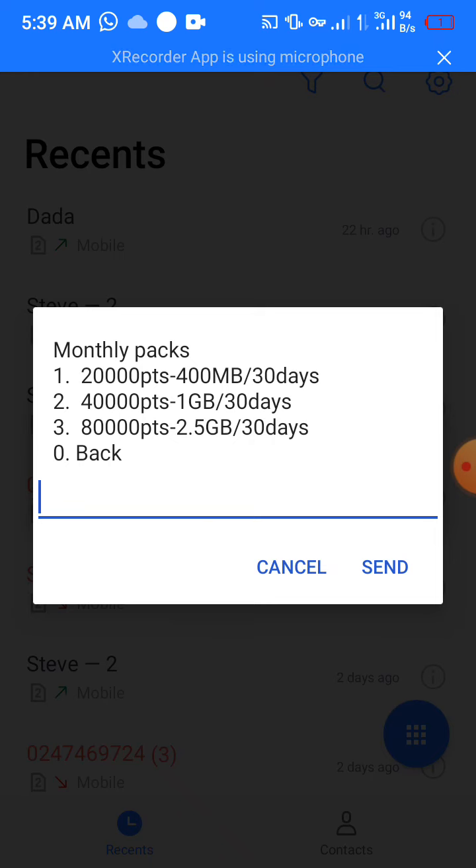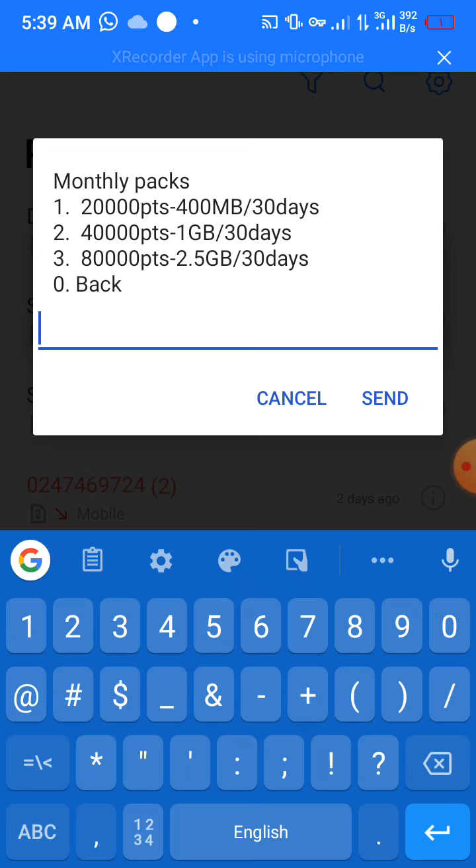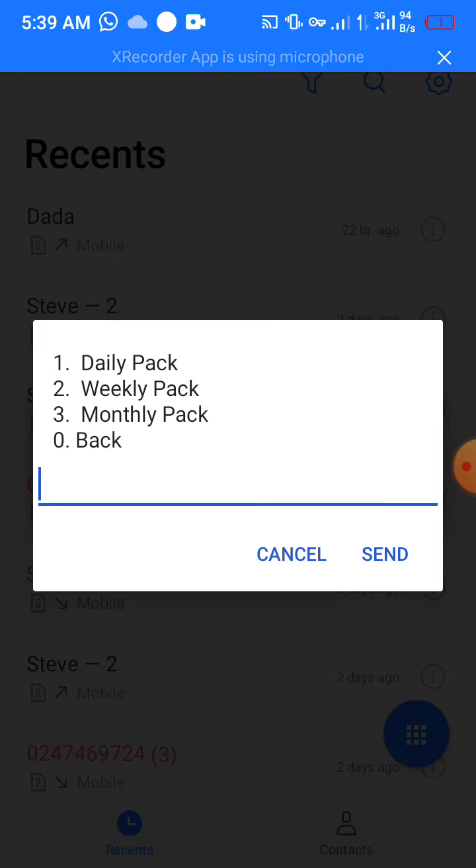So if you check your point balance and it is up to 80,000, you can purchase this bundle for free — no one has taken anything from you. That's all I wanted you to know for now. I hope you're going to make good use of it and enjoy your browsing. Thank you.